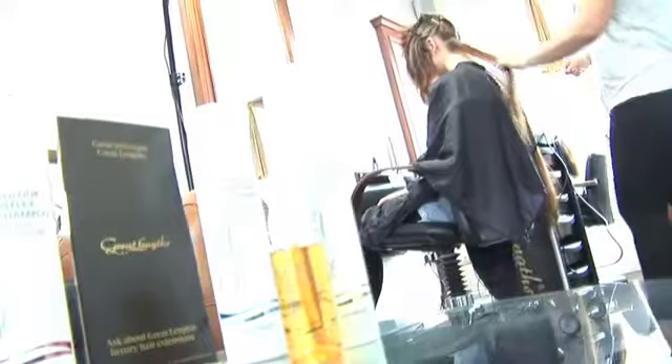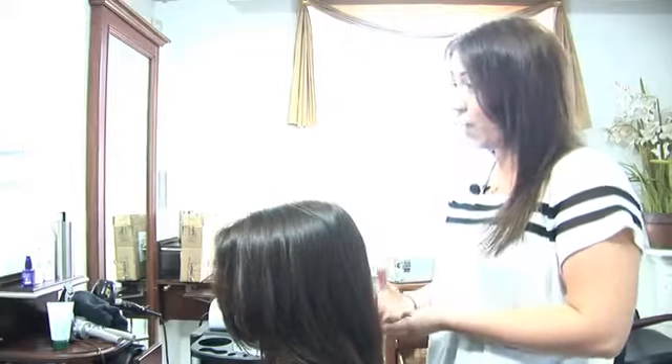A lot of other extension companies have you come in for infills every six weeks up to a couple of months. The good thing about Great Lengths hair is they last up to six months, providing you come in for the maintenance. With the bonds that Great Lengths use, they're made from synthetic keratin so they don't actually damage your hair.